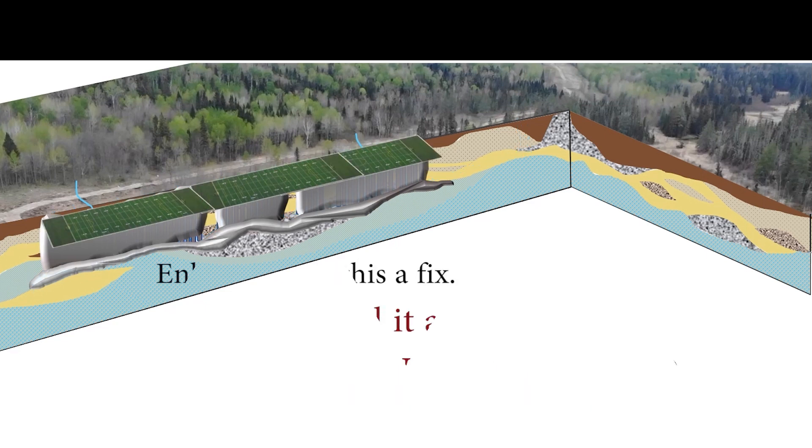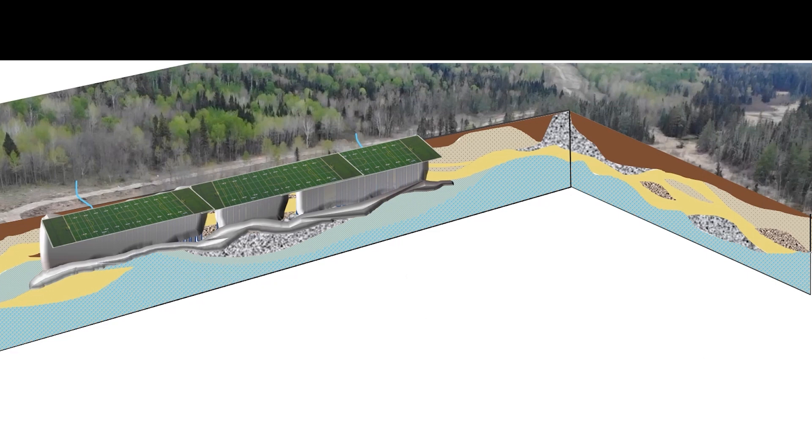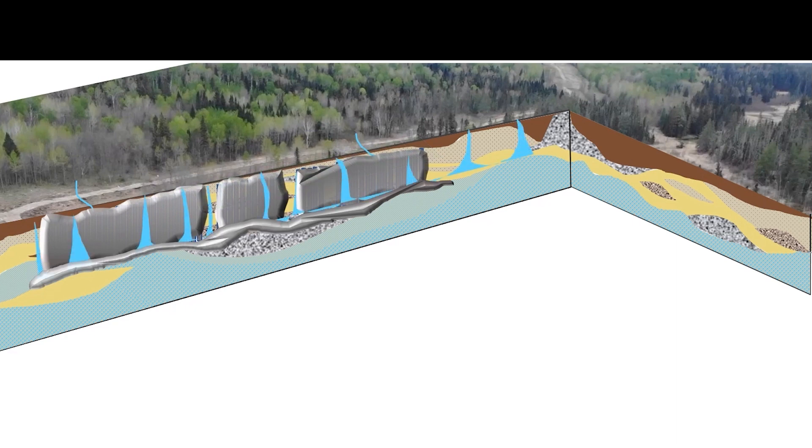They call this a fix. We call it a preventable tragedy because it acts like a dam and permanently interrupts water flowing through the wetland soils to La Salle Creek. And it's but one of many breaches that have not yet been disclosed to the public, nor — as far as we can tell — thoroughly investigated. What's more, their fix didn't work. Groundwater is still escaping to the surface.